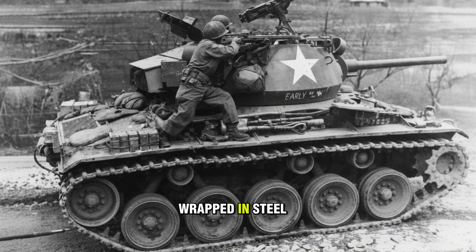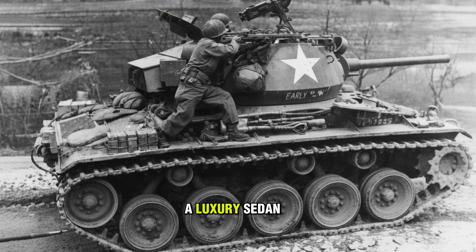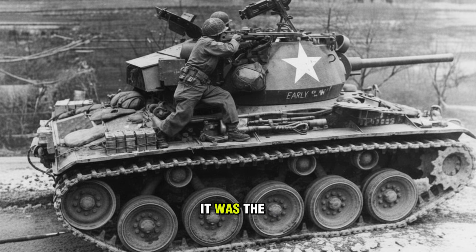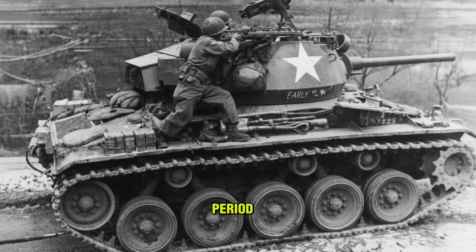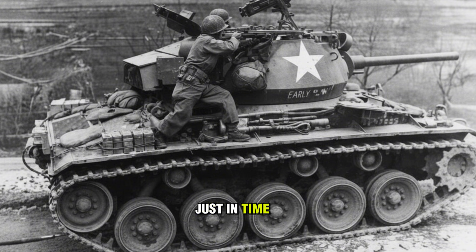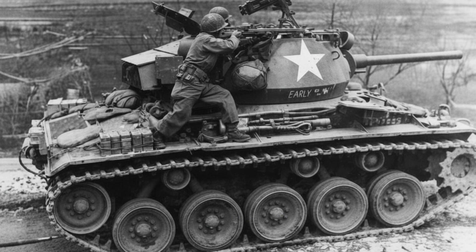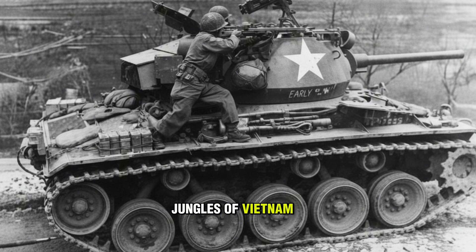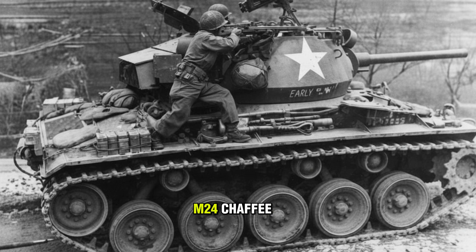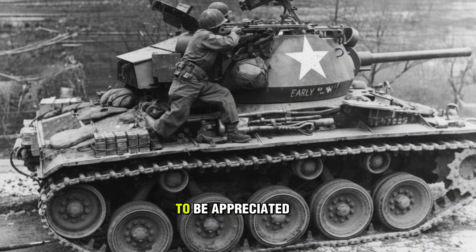It was a Cadillac hot rod wrapped in steel. It featured the same gun as a Sherman, the engine of a luxury sedan, and a suspension system that made it the smoothest ride of the war. It was the best light tank of World War II, period. But history is cruel. This masterpiece arrived just in time to face the heaviest tanks Germany ever built, and then vanished into obscurity until it was resurrected in the jungles of Vietnam and the frozen hills of Korea. Today, we are doing a deep dive into the M24 Chaffee — the tank that arrived too late to win the war, but too early to be appreciated.